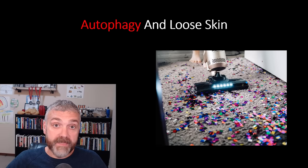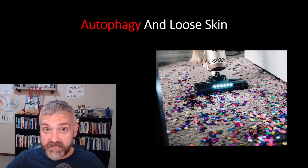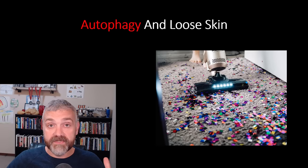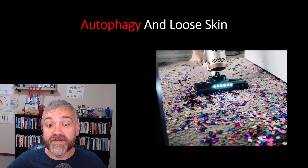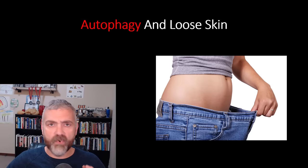Autophagy is the perfect remedy for cleaning up the cellular gunk and damaged proteins that are causing issues with collagen and elastin production that result in loose skin. Your skin is replaced about every 27 days, so the goal of autophagy is healthier skin cells over time — healthier skin cells make skin that naturally gets tighter and more elastic. There aren't any randomized controlled trials that show autophagy limits loose skin, but all lines of evidence do point in that direction.